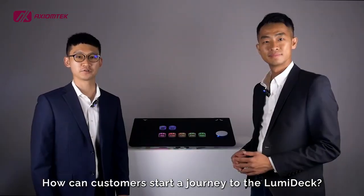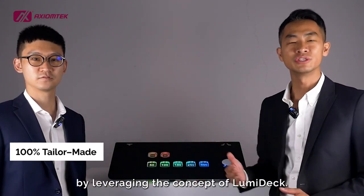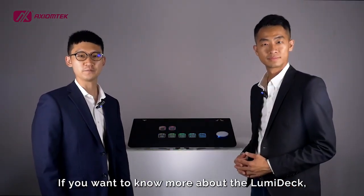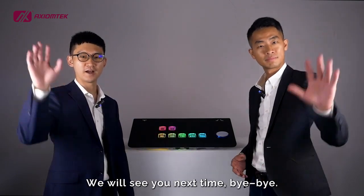How can customers start their journey with the Lumideck? Just come to us. A tailor-made proposal can be made for you by leveraging the concept of Lumideck. If you want to know more about Lumideck, don't hesitate to contact Action Tech Gaming. We will see you next time. Bye-bye.